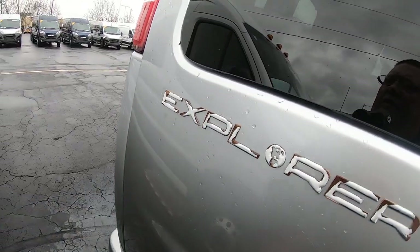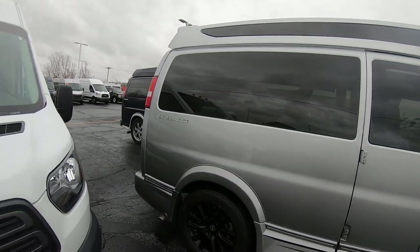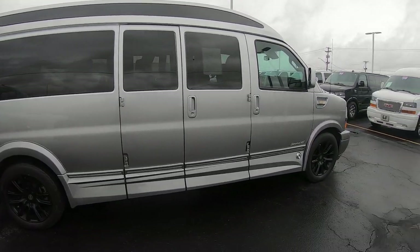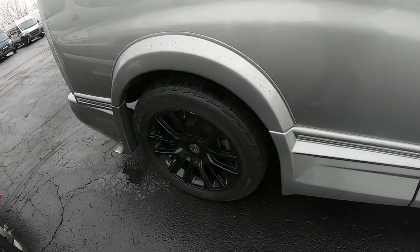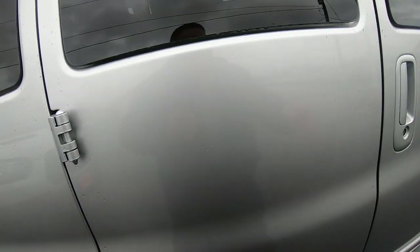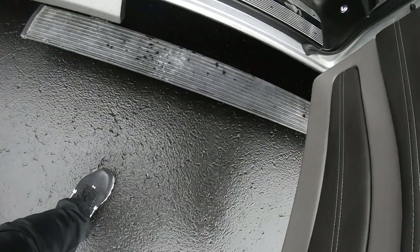Here's the Explorer logo. Chrome-tipped exhaust. Paint's in really good condition on this — I did notice a couple of little chips here on the black on the wheels.